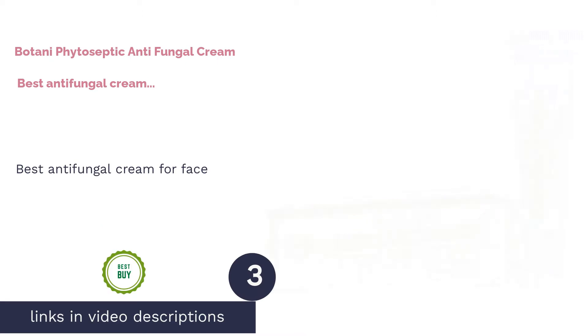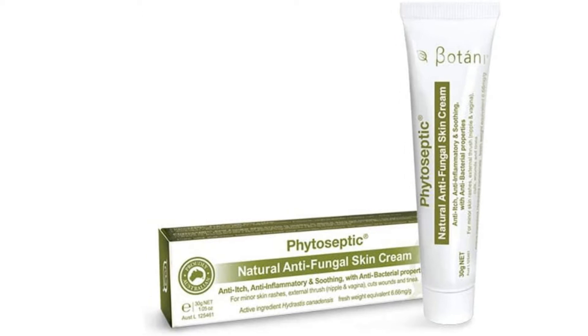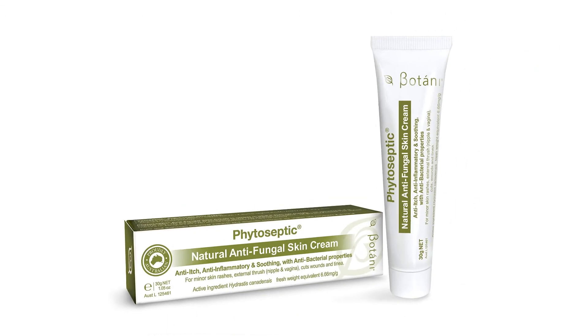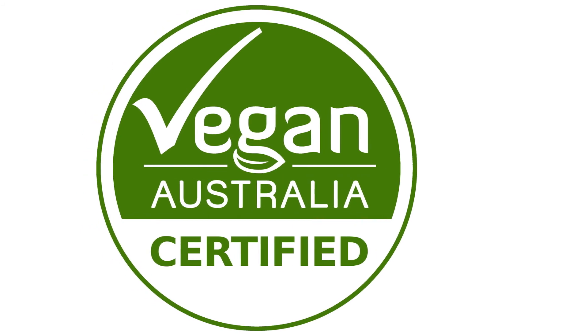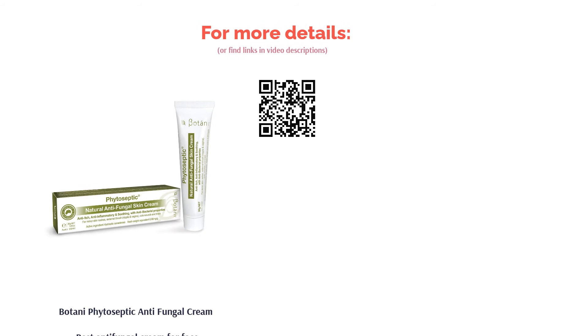The next product is Botani Phytoseptic Antifungal Cream — best antifungal cream for face. The Botani Phytoseptic Antifungal Cream is a multi-purpose natural antifungal cream that features antiseptic and anti-inflammatory properties. This cream contains natural ingredients that relieve symptoms such as itching, irritation, and redness. Utilizing hydrastis canadensis root and rhizome extract, the Phytoseptic Antifungal Cream is a good topical cream to treat common fungal and candida infections.